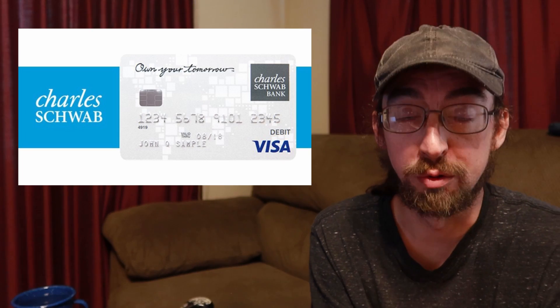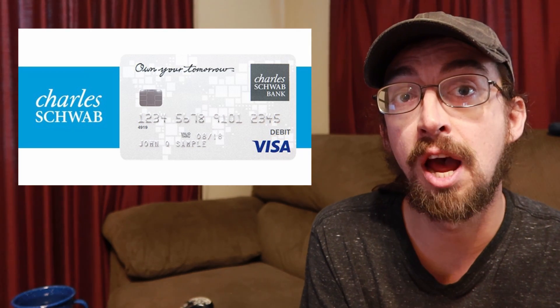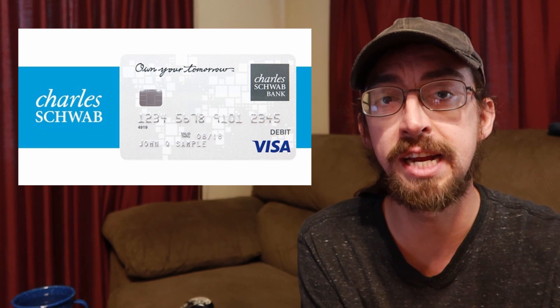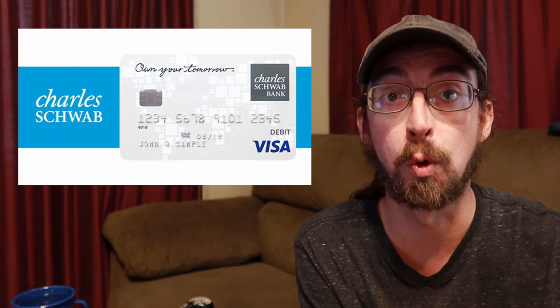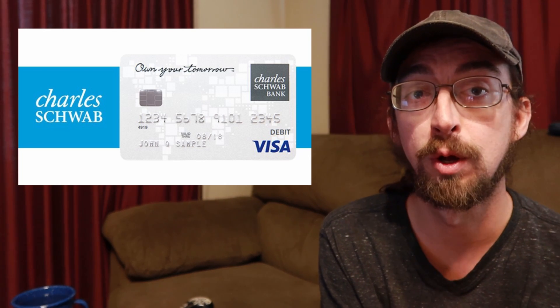The card is free to get. You don't have to maintain a balance, there are no monthly fees, and your ATM fees are rebated. Every time you use an ATM — either foreign or domestic — if any fees come with that, Charles Schwab will refund your account at the end of the month.